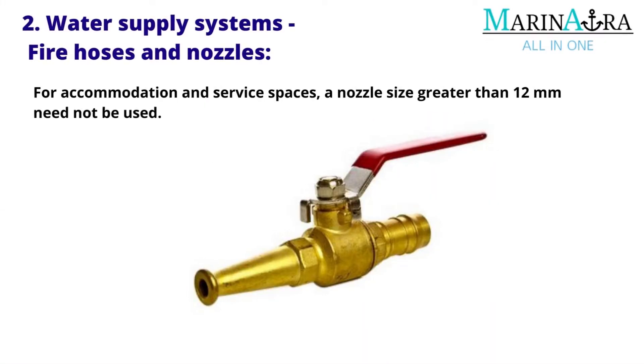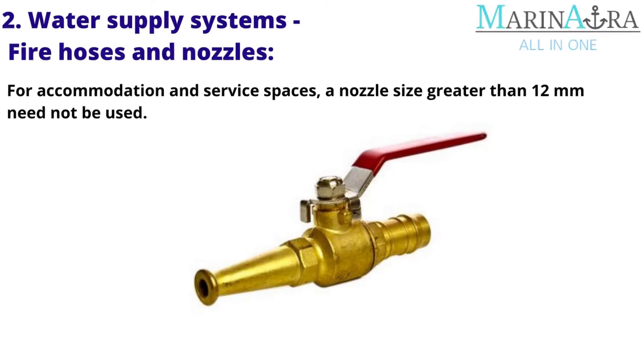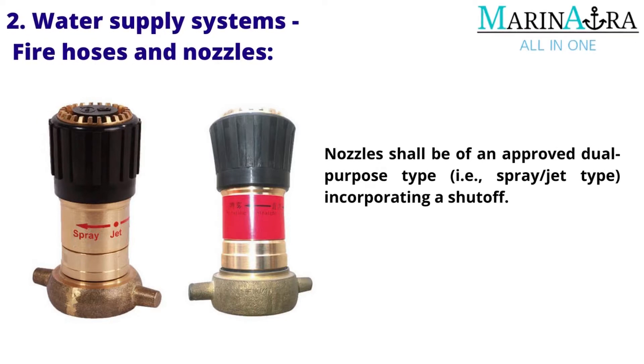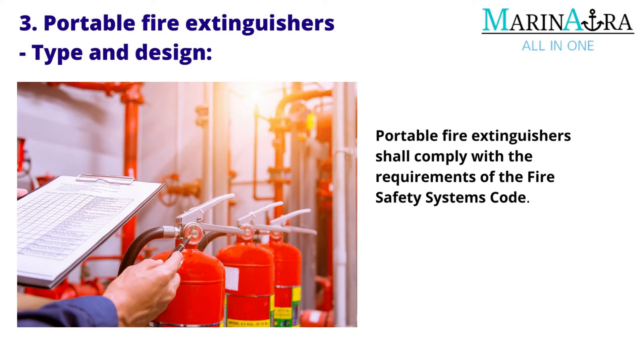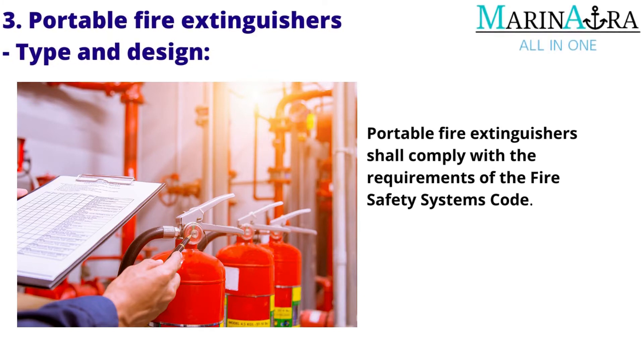For accommodation and service spaces, a nozzle size greater than 12 millimeters need not be used. Nozzles shall be of an approved dual-purpose type incorporating a shutoff. Portable Fire Extinguishers — type and design: Portable fire extinguishers shall comply with the requirements of the Fire Safety Systems Code.